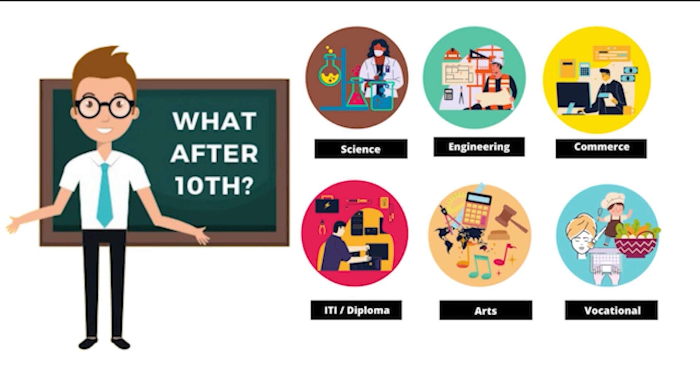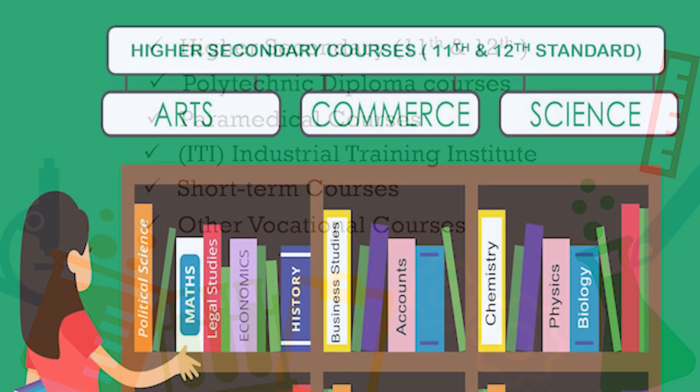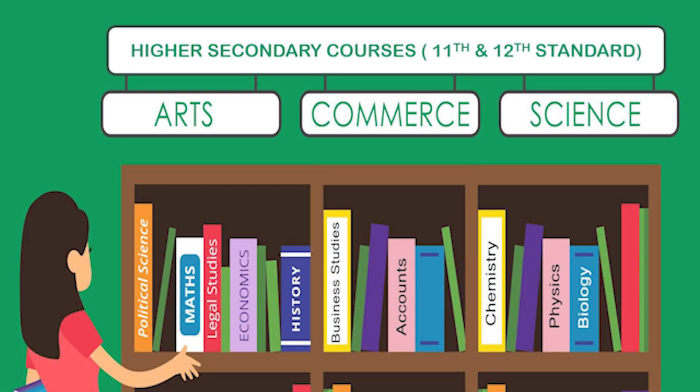After completion of 10th standard, students can take up any of the below given options depending on their interest and preference: number one, Class 11th and 12th; number two, polytechnic diploma courses; number three, paramedical courses; number four, Industrial Training Institute; number five, short-term courses; number six, other vocational courses.